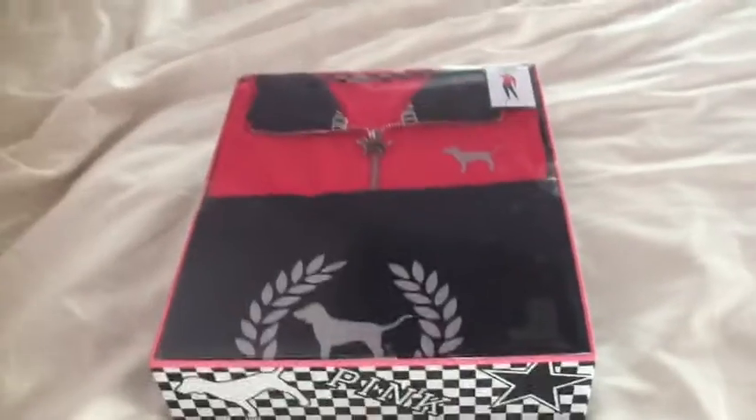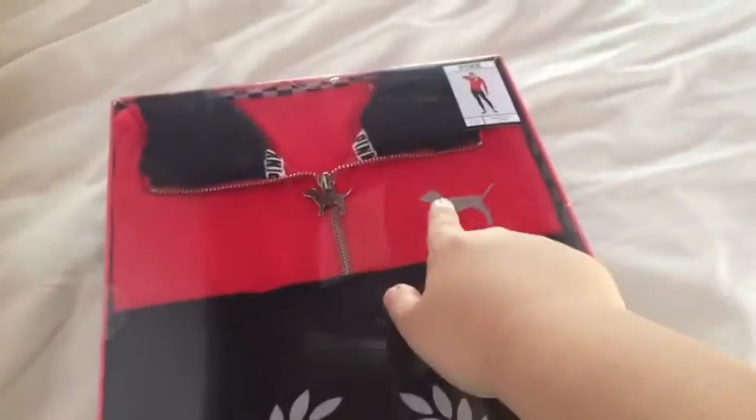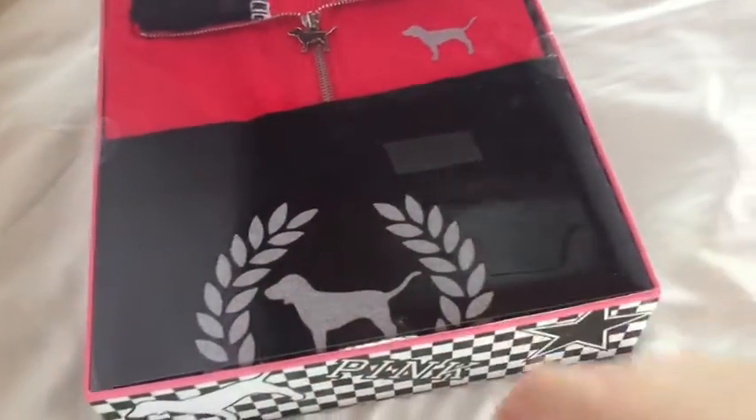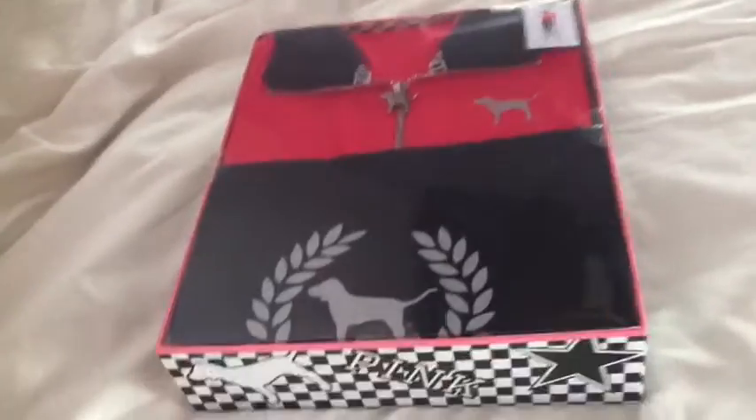Ready? Here it is. This is what the outfit looks like. It's from the store Pink and it has this dog right here and a dog right there and these flower things right here. And it's silver and it's red and black — super nice.